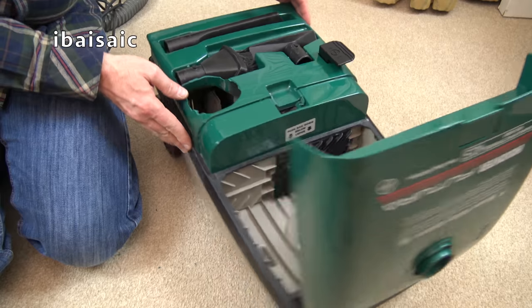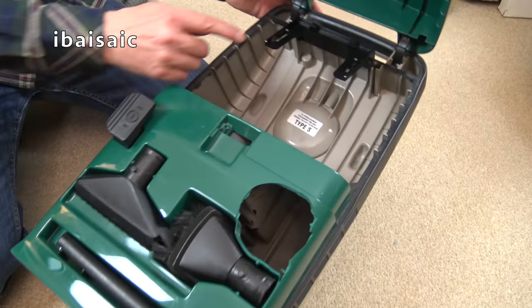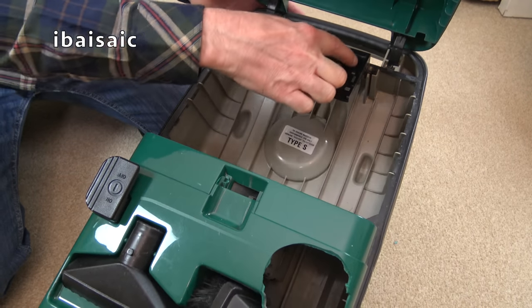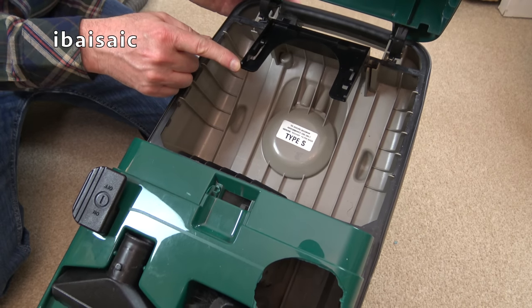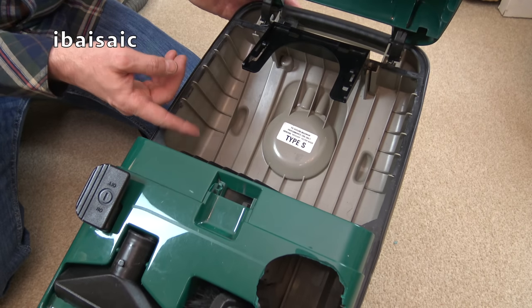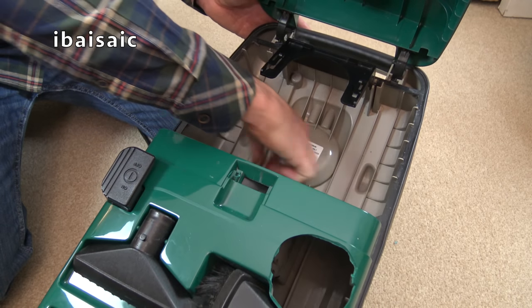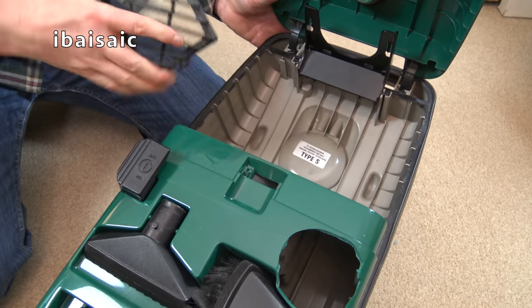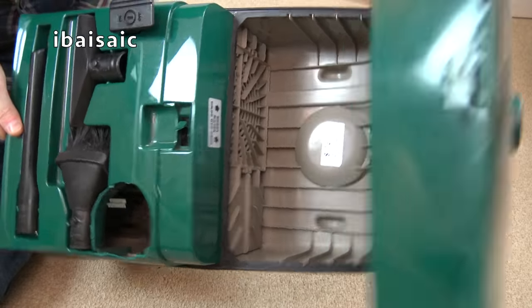It says it takes type S bags, but I have a funny feeling, looking at the bag holder here, it might fit the Hoover Sensortronic bags - the later boxy style. Might get something to fit that. I'm going to turn the machine on. It's not even got a filter - I've just noticed. So I can't really do a demo of this. I'm going to turn it on, check the motor works, check the power head works as well. There is a grill, but behind the grill, no filter.